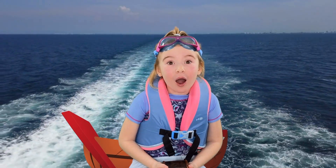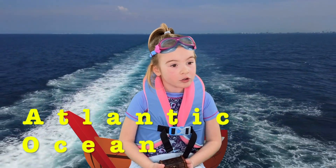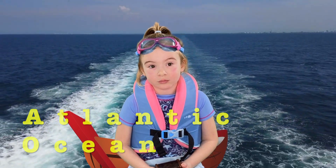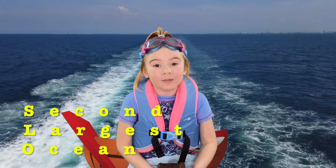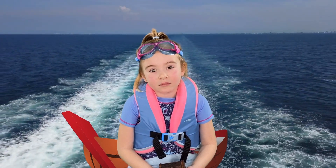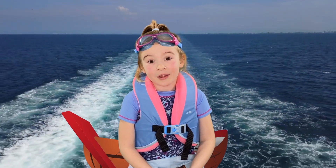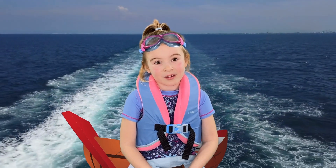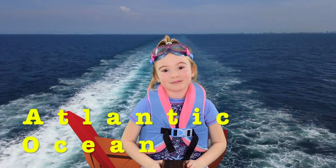Wow, where am I now? Right now, Maria, I have brought you to the Atlantic Ocean. And did you know it is the second largest ocean? So awesome. And did you know that over 70% of our planet's oxygen is produced by the ocean? So the ocean is very important for our survival. Are you ready now to go to our final ocean? But tell me, what is this ocean we're in right now? Atlantic Ocean. That's right, we're in the Atlantic Ocean. Now close your eyes.